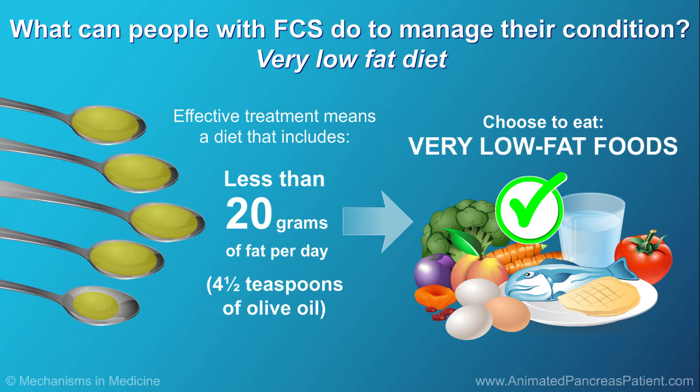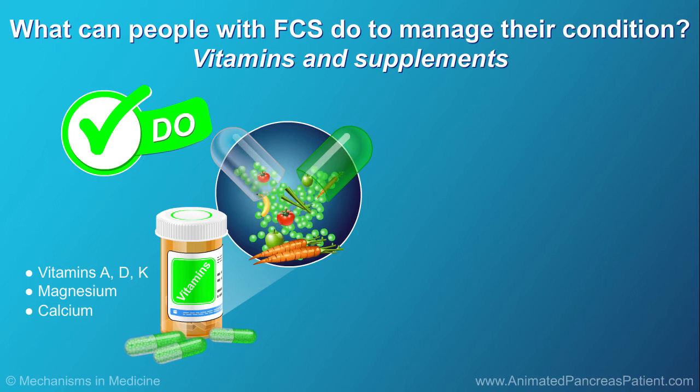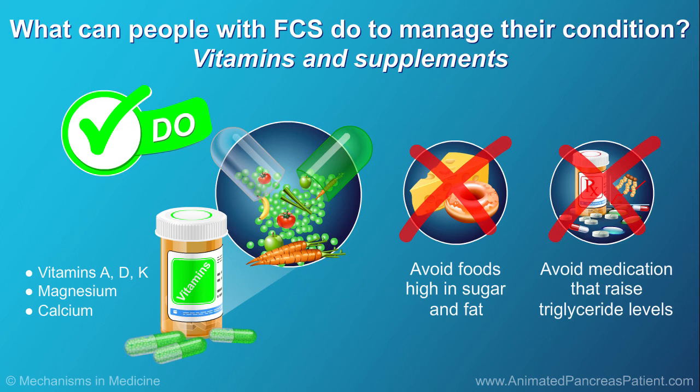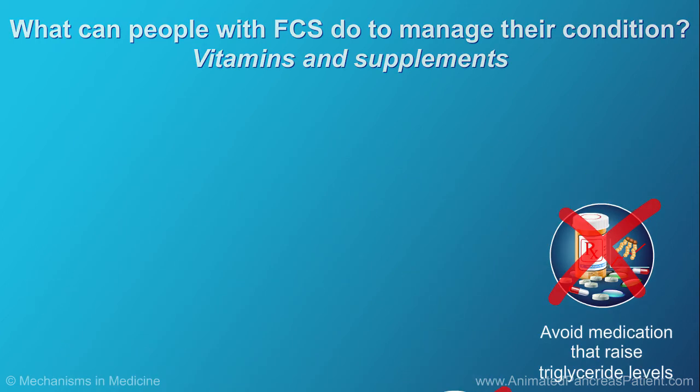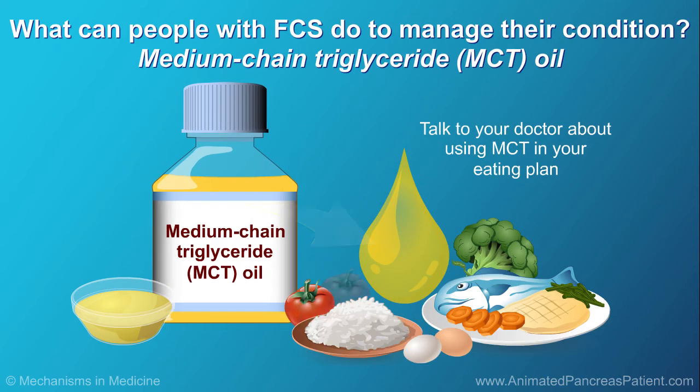It is important to work with a dietician. Talk with your doctor as well as a dietician about taking vitamin and mineral supplements, avoid eating foods that are high in sugar and fat, and avoid using substances or medications that raise triglyceride levels. Also, talk with your doctor about using medium-chain triglyceride oil, or MCT, in your eating plan. MCT is a special kind of oil that's broken down in the liver without lipoprotein lipase, so people with FCS can use it.